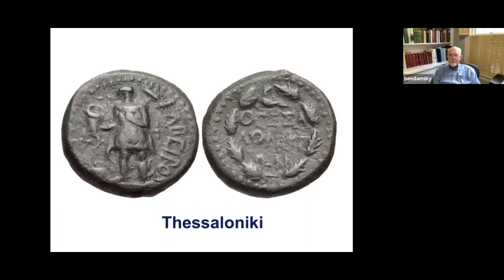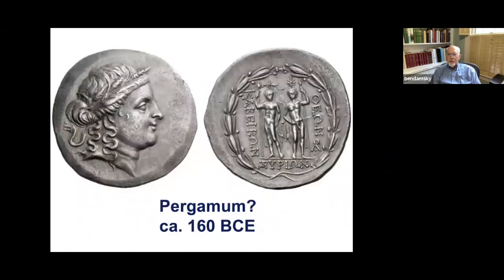Most importantly, Kabiris is strongly associated with the mysteries of Samothrace. Here he is on a provincial coin of Thessaloniki, wearing a workman's outfit, carrying a rhyton — a wine cup — and over his shoulder he's got a hammer. Here is a tetradrachm of Pergamum, assigned by Andy Meadows to about 160 BCE. We might think we see the Dioscuri there, but they are actually labeled — it's the Kabiris.